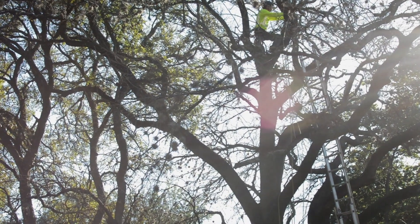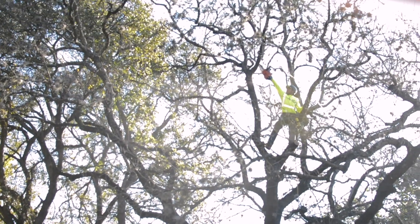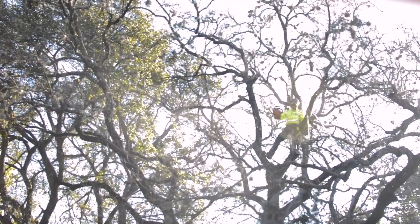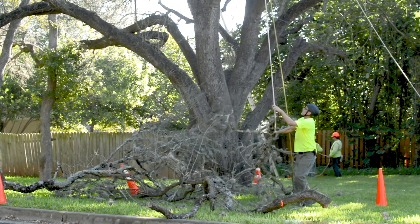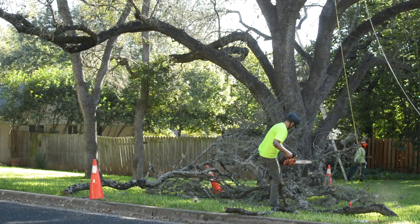I started work with the city of Austin in August of 1993. My job was to develop the oak wilt suppression project for the city of Austin. It has a way of infecting and eliminating large populations of trees very quickly.